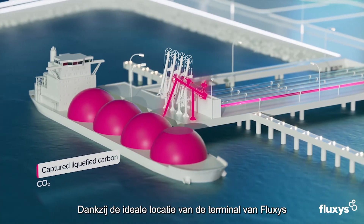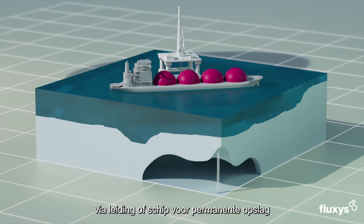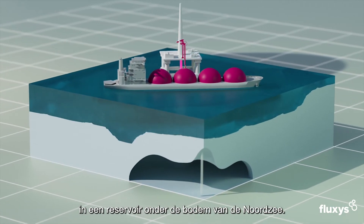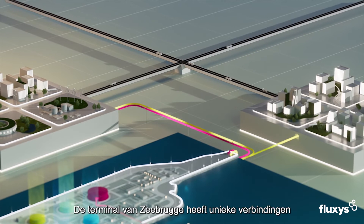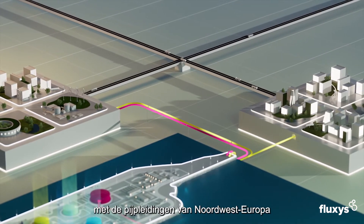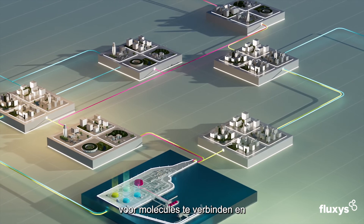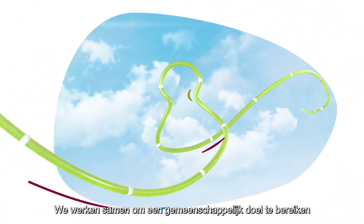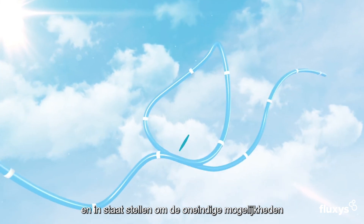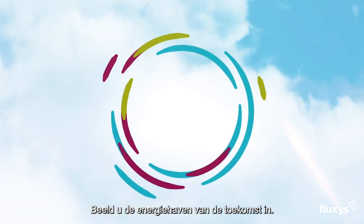Thanks to Fluxus' ideally located terminal, captured liquefied carbon will be transported via pipe or vessel for permanent storage in a reservoir under the seabed in the North Sea, becoming an energy hub that facilitates energy and waste transport in a circular way. The Zeebrugge terminal holds unique connections to the hinterland pipelines of northwestern Europe to connect multiple molecule transmission systems, serving numerous international markets and low-carbon value chains. We work together towards a common goal to make real the endless possibilities of green power stored in molecules, and the endless possibilities of a port to reshape itself. Imagine the energy port of the future.